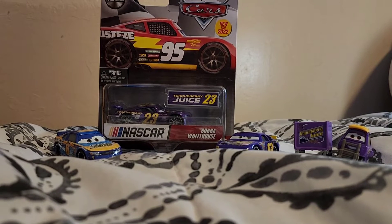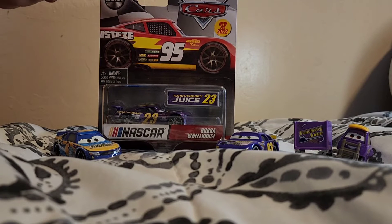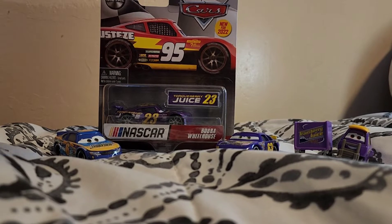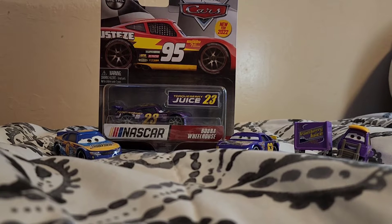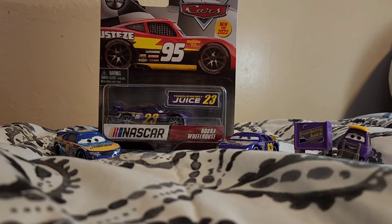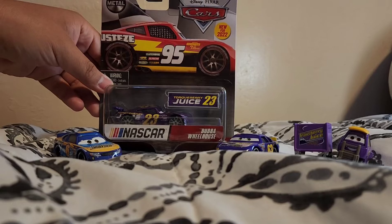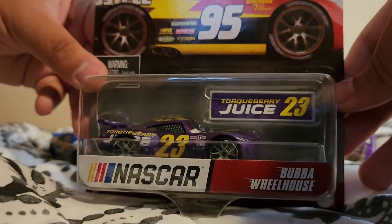Hey guys, welcome back to my channel. Today we'll be reviewing Bubble Wheelhouse from the NASCAR line. I haven't been able to post many videos because I've been really busy, but we got most of that out of the way. Let's get on to the packaging of Bubble Wheelhouse from the NASCAR line.